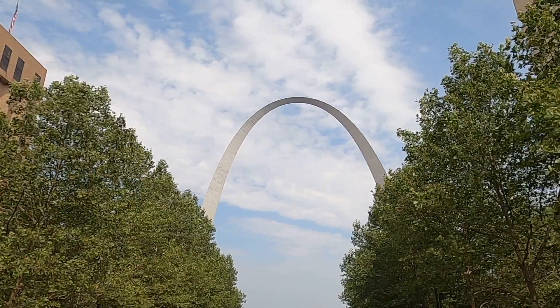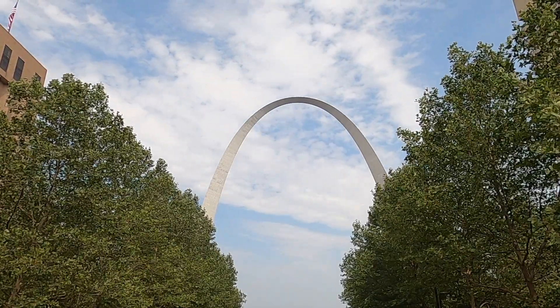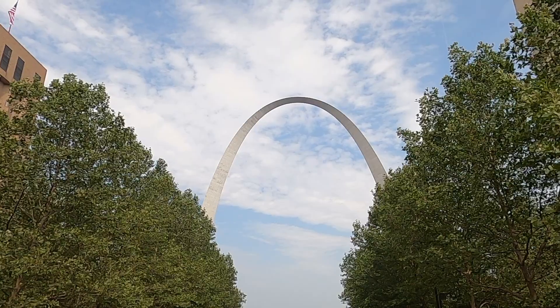A visit to Gateway Arch is definitely worth the time and expense. I'll put links in the description for the National Park Service and the tram tour.